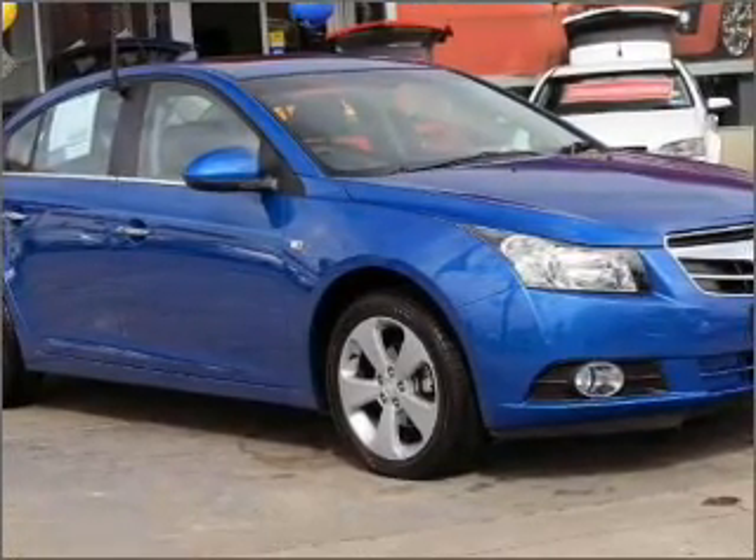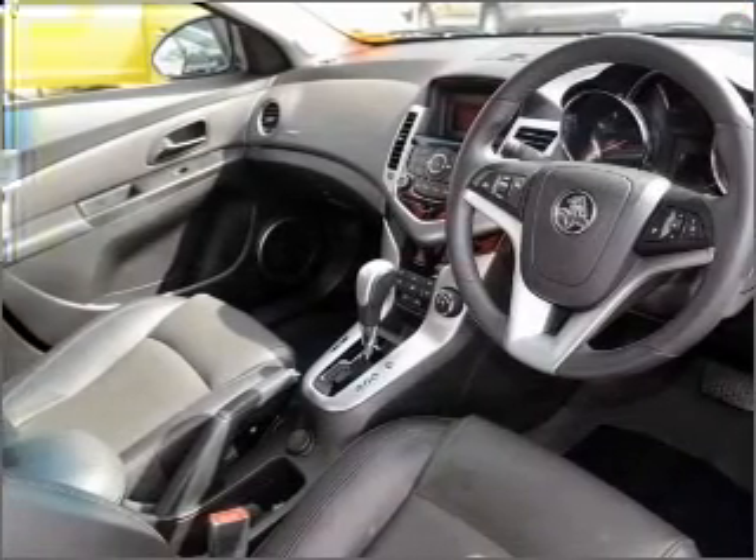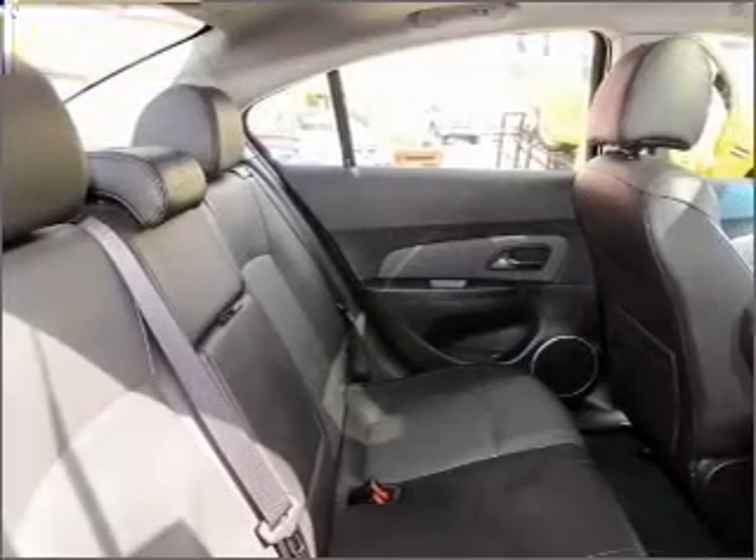Audio input for your iPod, auxiliary input for your MP3 player, ventilated disc brakes, side airbag, stability control, curtain head airbags, and an adjustable tilt steering wheel.